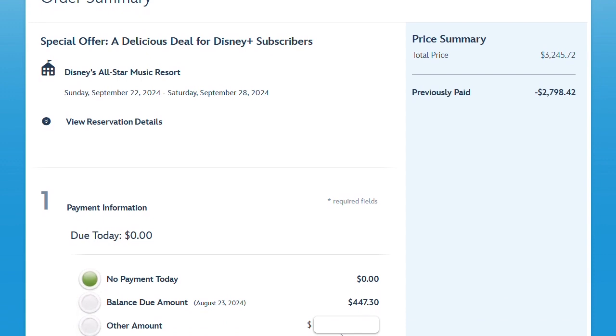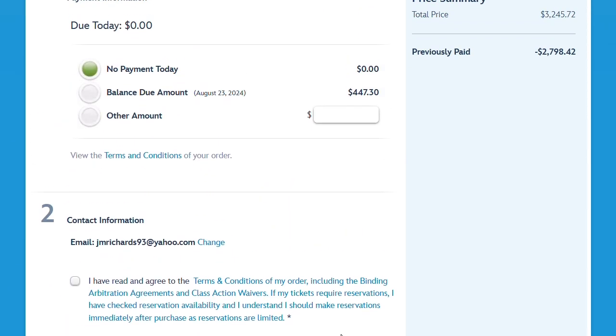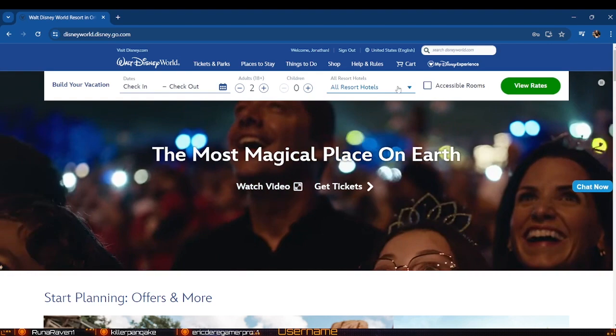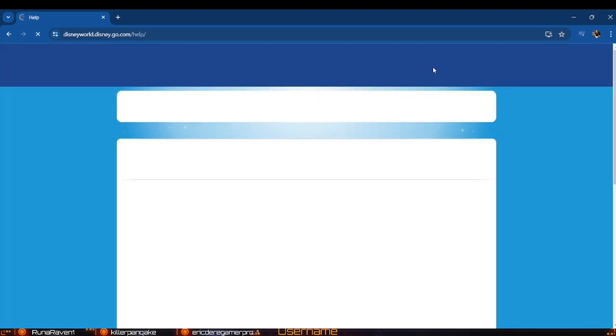There we go — it will be another $447 for us to upgrade to this plan. But that means when we get there we won't have to pay for any of our table service reservations; it will already be paid for. We did already set up a couple of these reservations, but a couple we're still working on.